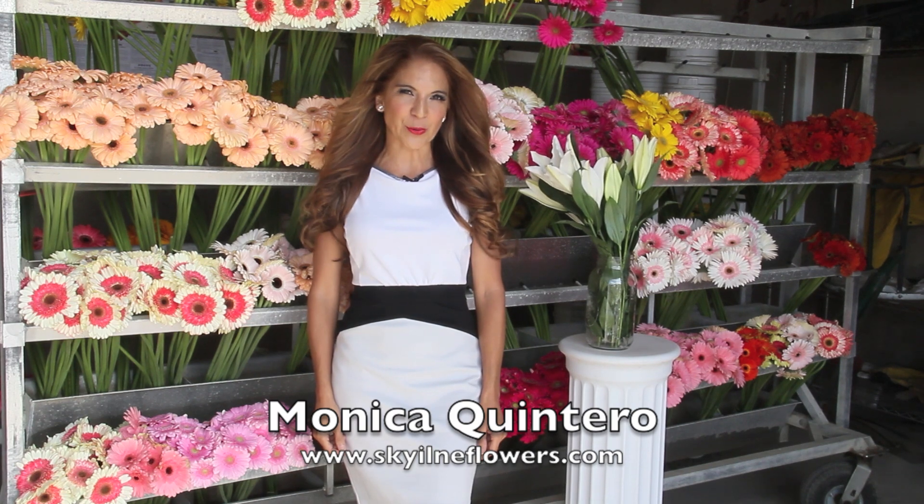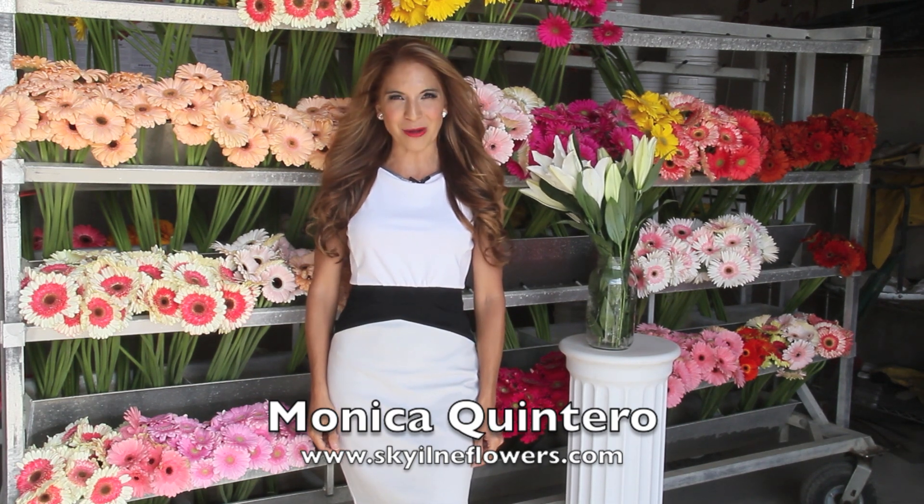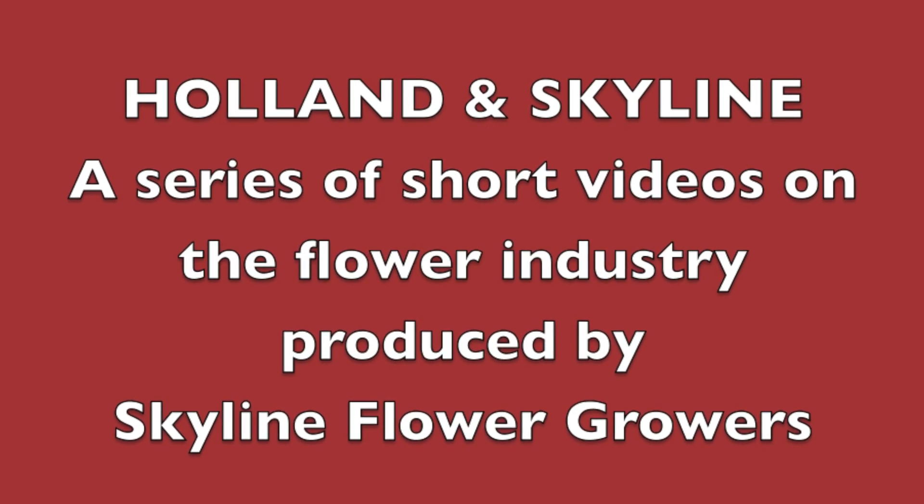For more information about us, you can always go to our website at skylineflowers.com. Until next time. Thank you.